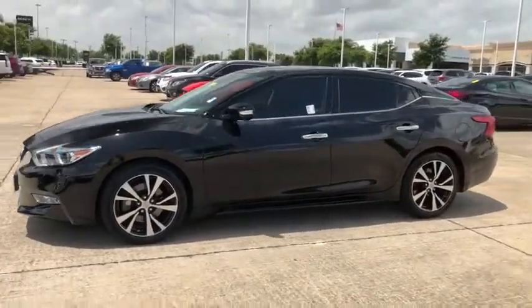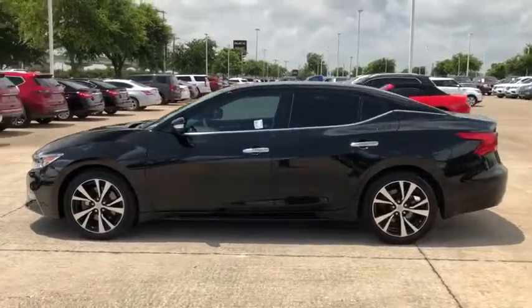2018 Nissan Maxima. The Maxima offers elegance with an edge.